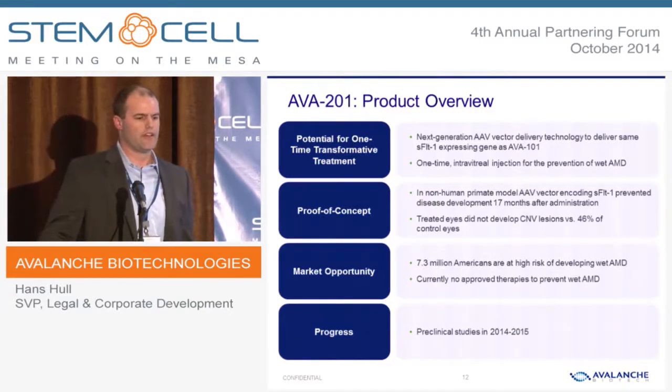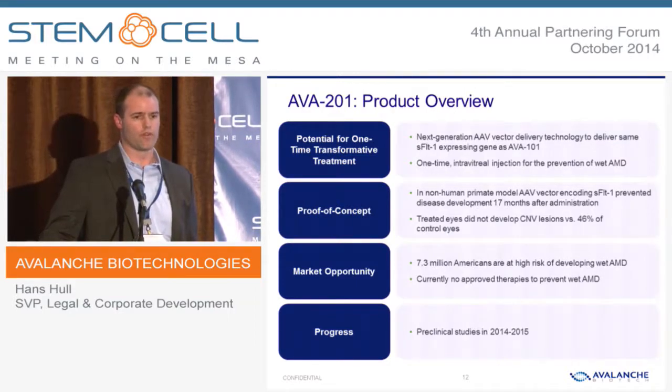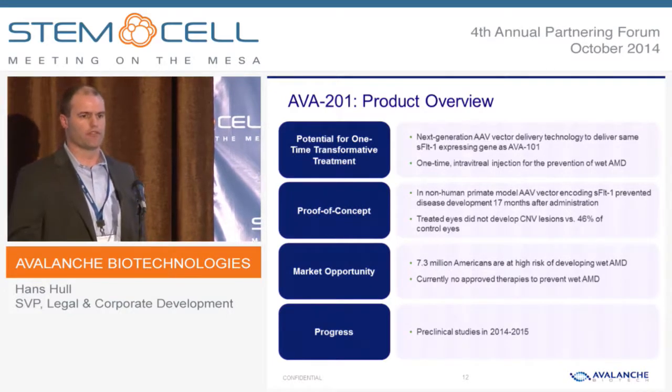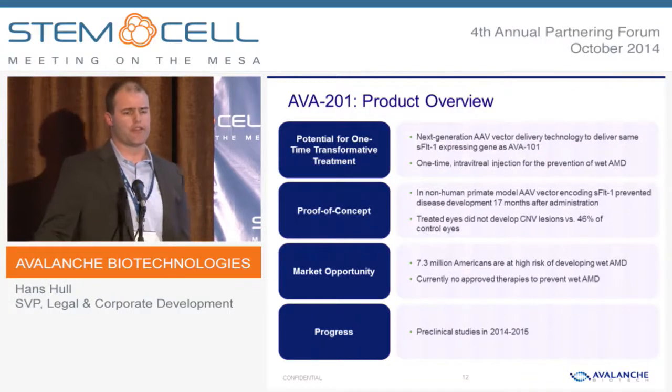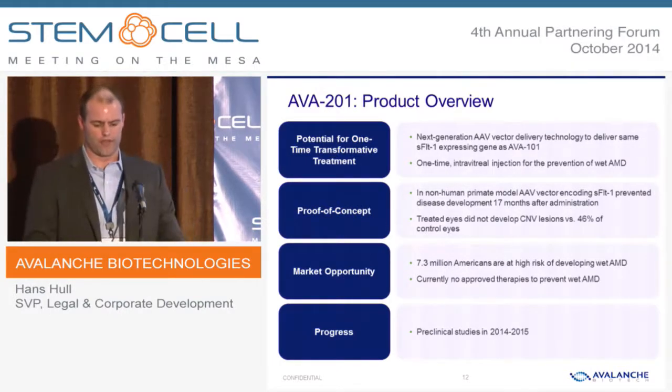AVA-201 combines the same anti-VEGF target, soluble FLIT, with one of our next-generation vectors, and it's designed to be a one-time intravitreal treatment for the prevention of wet AMD. We've shown proof-of-concept data in a non-human primate model. There are 7.3 million patients at high risk for developing wet AMD in the U.S. alone, and there's no approved therapy for this indication, making this a tremendous market opportunity and an area of high medical need.